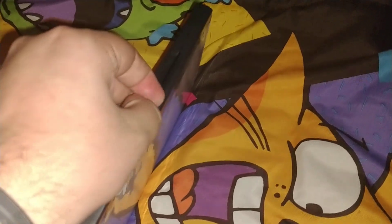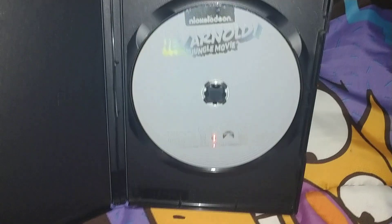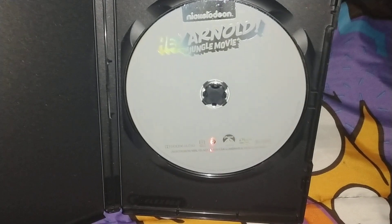Nickelodeon — Hey Arnold! The Jungle Movie. I'm planning to get rid of this one once I get the complete series for Christmas. It's from 2017 and it's 80 minutes. Here's the inside — it says Nickelodeon, Hey Arnold! The Jungle Movie.